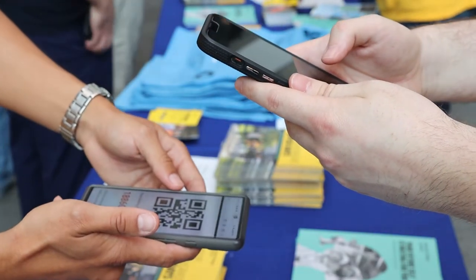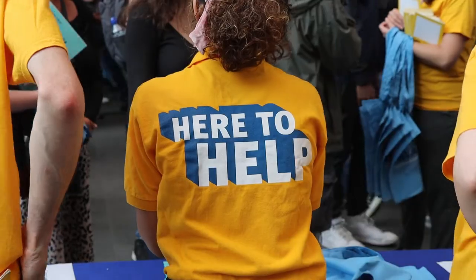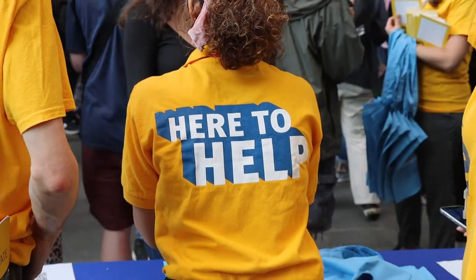So when you arrive on campus, you're going to need to check in with your email confirmation. You can pick up one of our programme leaflets for the day and a tote bag. If you have any questions, staff and students will be all around campus ready to help you out.